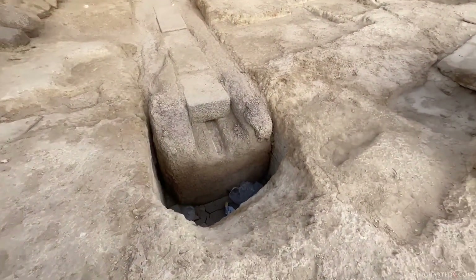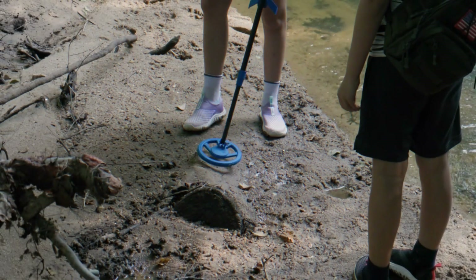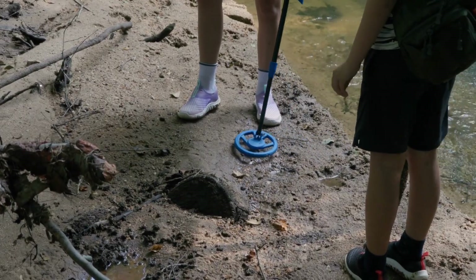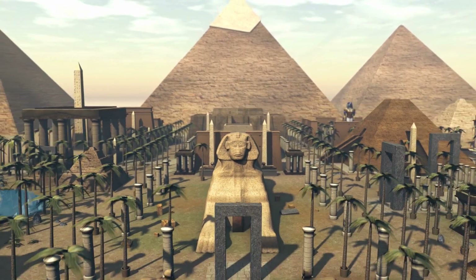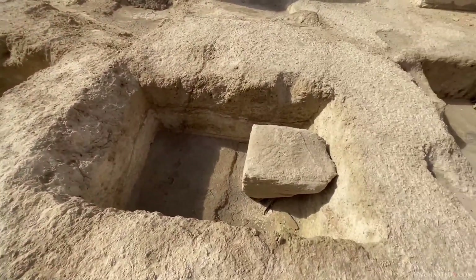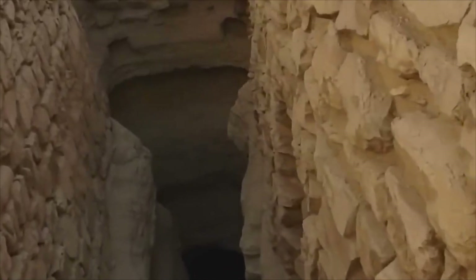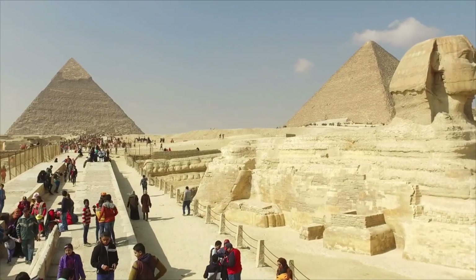GPR sends radio waves into the ground and times the echoes — bright bands show where materials change. Think of it like a medical scan for stone. ERT pushes a small current into the earth and measures how much it resists the flow: dry rock resists more, wet clay resists less. Seismic tests tap the surface and track wave speed — slow zones can sometimes mean deep fractures or empty space. Microgravity measures tiny drops in gravity caused by missing mass; a dip can suggest a cavity.